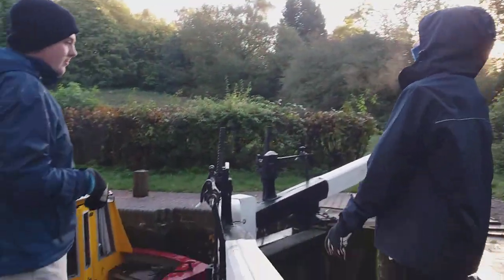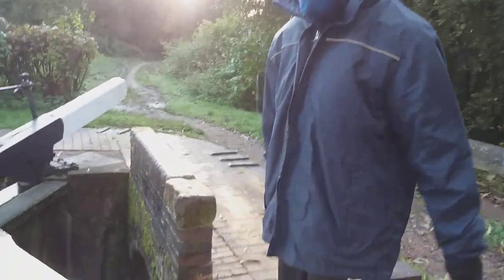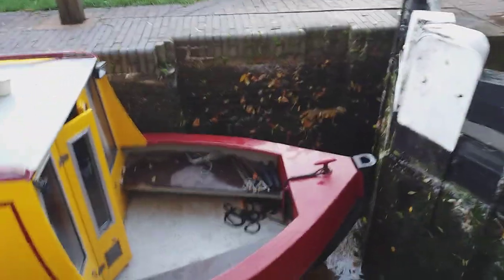We're just going down. I left my key on there and we needed another one — we need another lock key. You forgot your windlass, Alice. I don't think I need it. Well, never mind, I'll sort it.